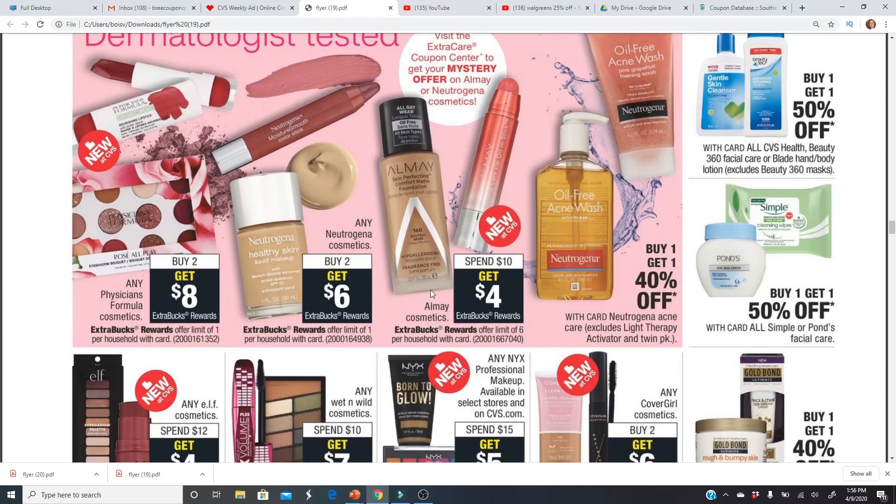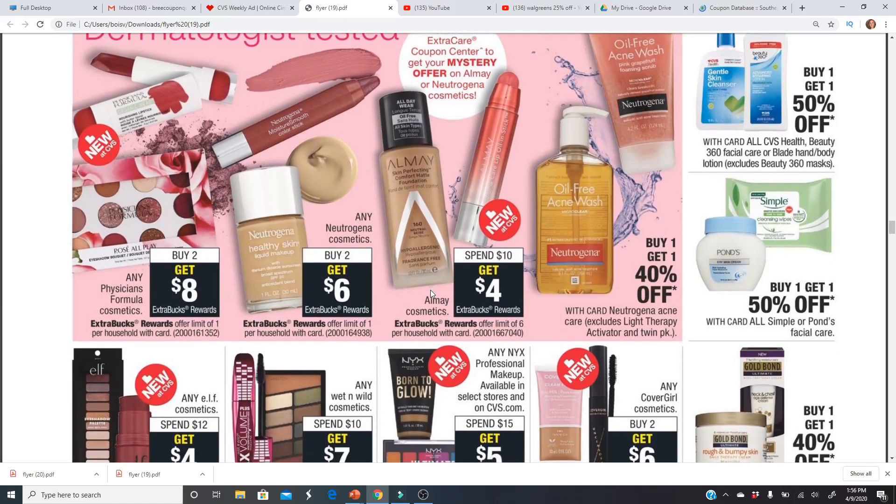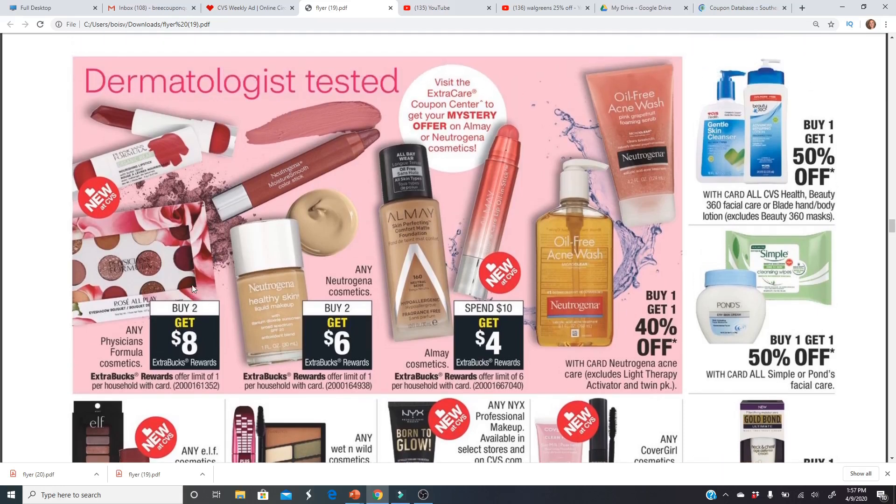For cosmetics, Physician's Formula — buy two get an $8 Extra Buck. The cheapest item is their coconut cream eye makeup remover at around $7 each, so two would be $14, and you'd get back the $8 Extra Buck making them $3 each. I'd only do that deal if you have a Physician's Formula CRT or a $3 off $12 cosmetic CRT.